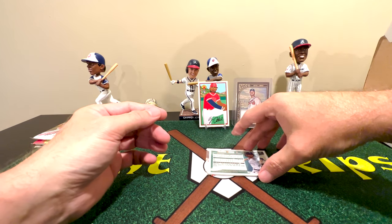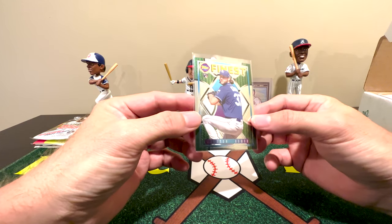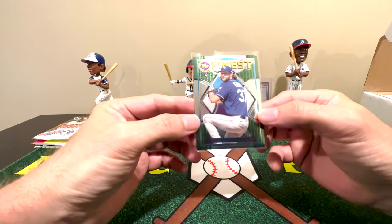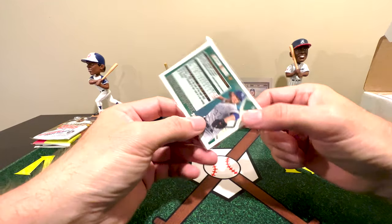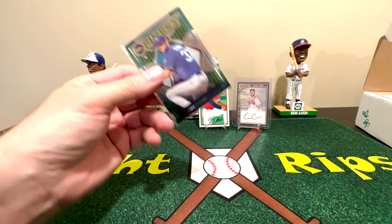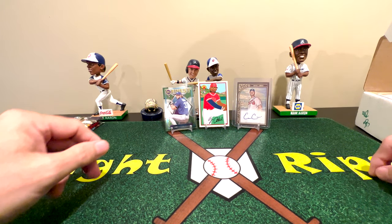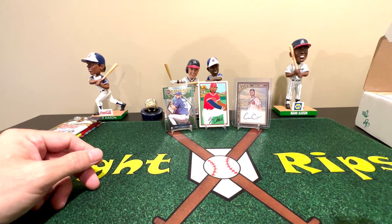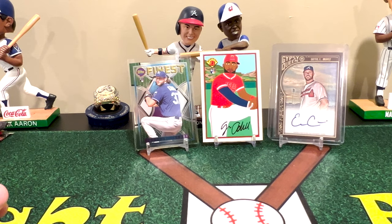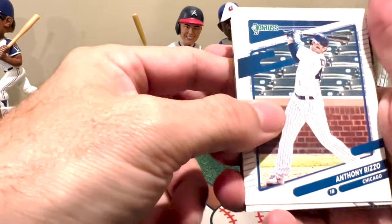And finally we have a Jackson Chourio from Topps Finest — his rookie card. That's pretty nice. I haven't actually ripped any Topps Finest yet, but I will be real soon because I believe that's one of the packs in the long ball box. Let me zoom in and take a look at the loose cards before we rip these packs.